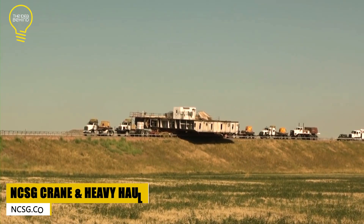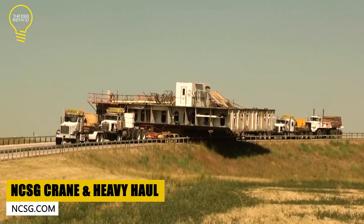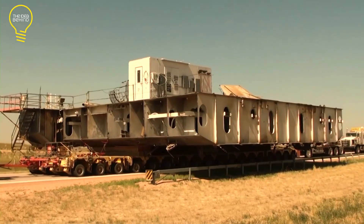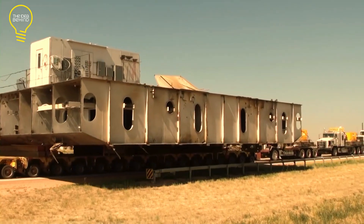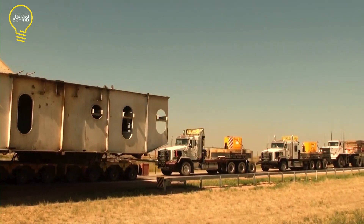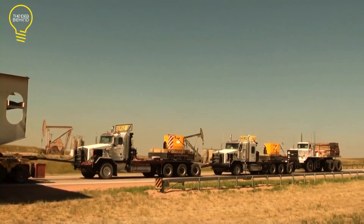NCSG Crane & Heavy Haul is a company in western Canada that rents out mobile cranes and helps move heavy stuff. They've been doing this for more than 35 years and serve different industries like oil, gas, utilities, forestry, mining, and wind energy.